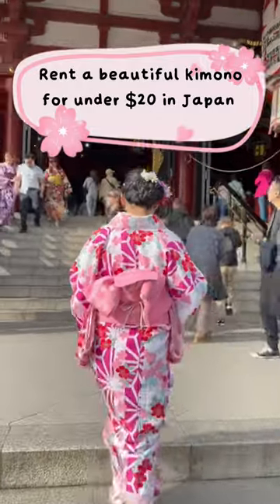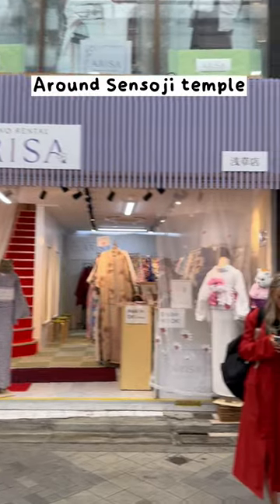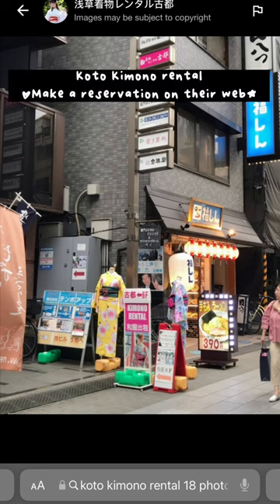Come with me to rent a kimono for under $20 per person in Tokyo. Sensoji Temple is a popular place to wear kimonos and there are a lot of rental shops around, but prices aren't too cheap. So I chose this place called Koto Kimono.